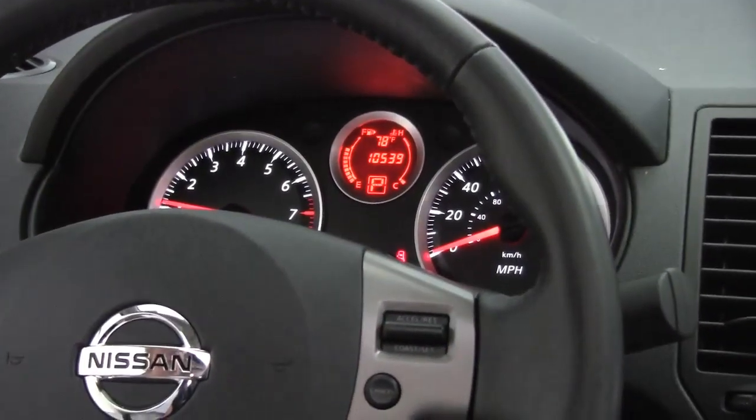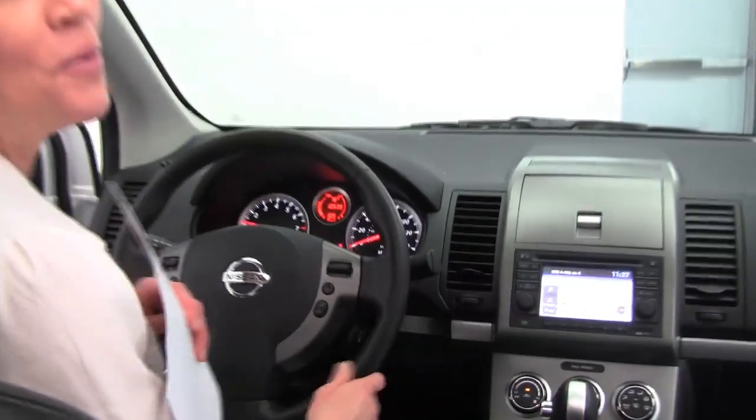This vehicle has 10,539 miles on it. We also have both sets of keys available. I call this a wise buy.